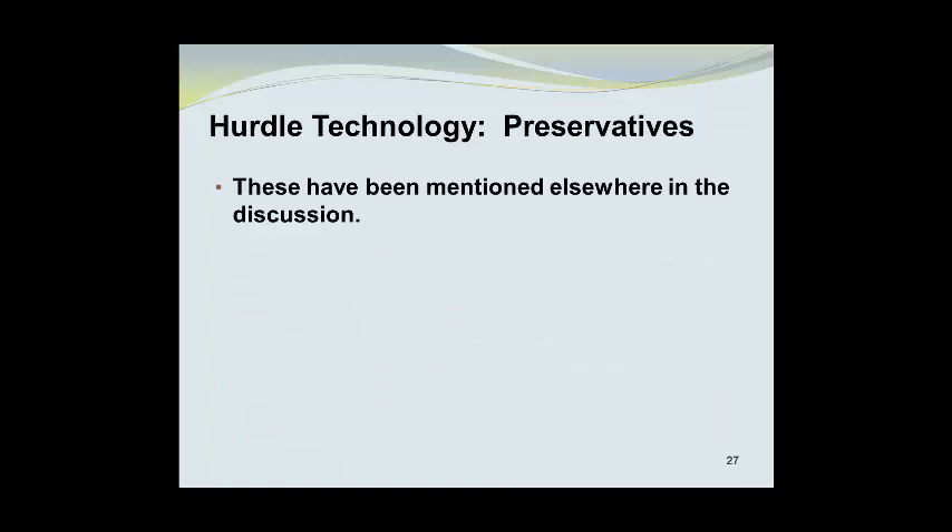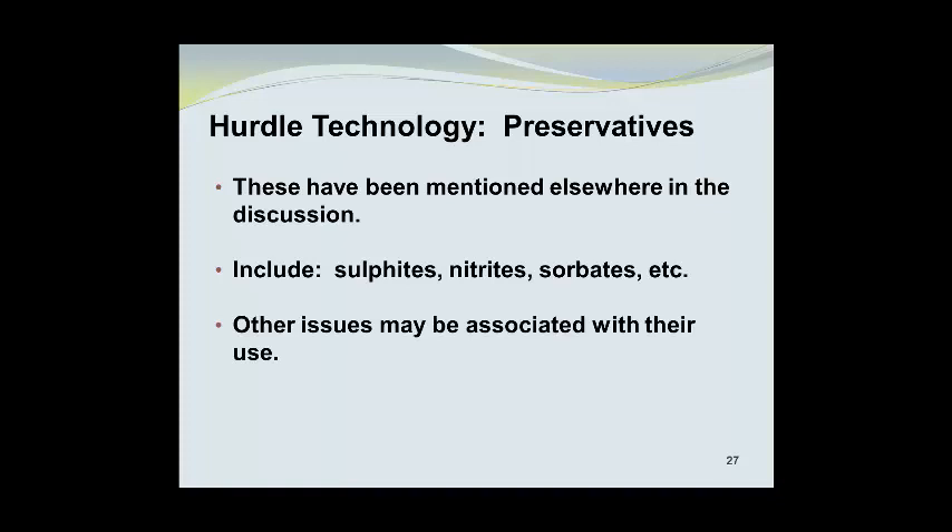Preservatives have been mentioned elsewhere in this discussion. They include sulfites, nitrites, sorbates, and other preservatives. Other issues may be associated with the use of preservatives, and we will talk about some of those in Part 2 of this presentation.